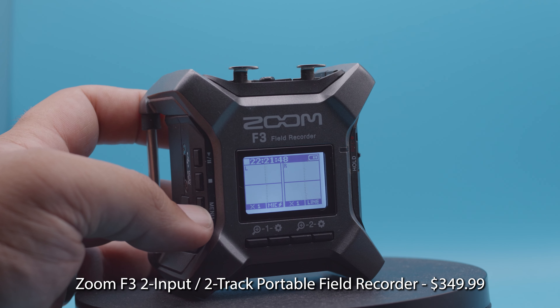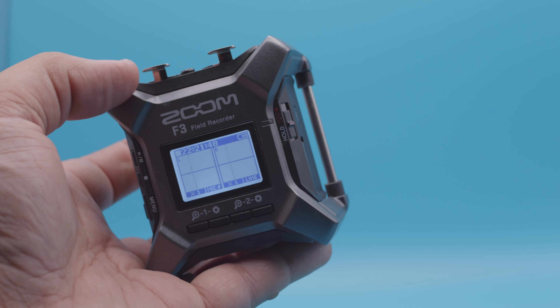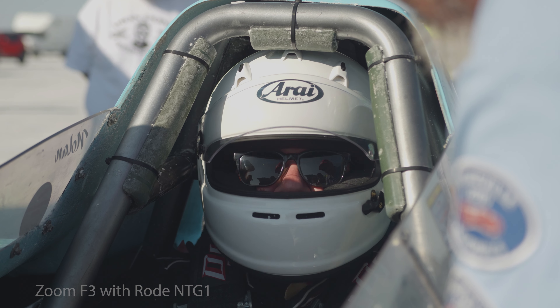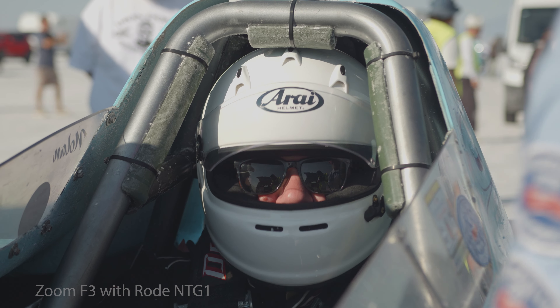So this is the 32-bit audio recorder that I'm using — the Zoom F3. Right off the bat it goes to show you that good audio can be captured in a very, very small package. I'm recording 32-bit floating point audio on the recorder with stereo out going directly to the camera for easy sync.